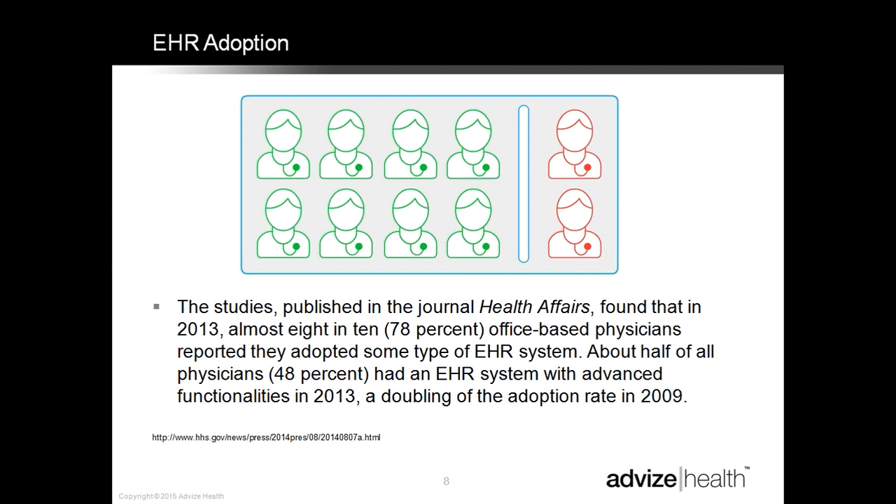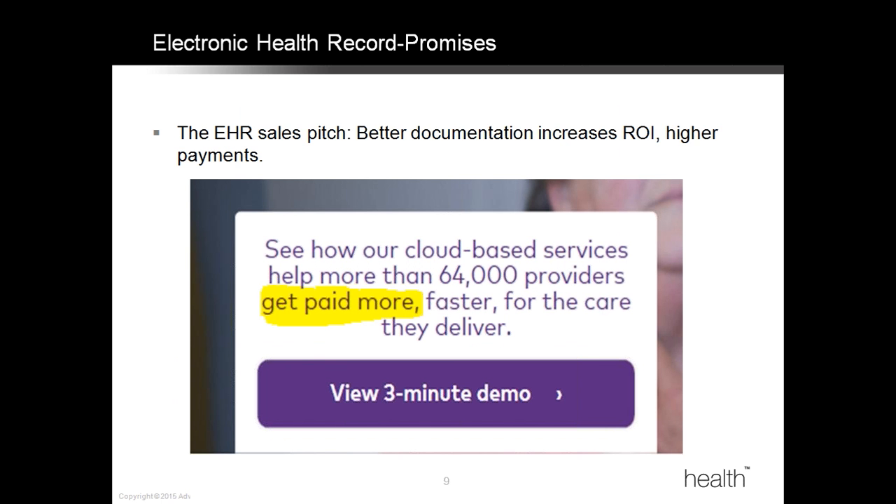A primary focus of health care reform is electronic health record utilization. When we think back to why this is taking place, the reasoning behind the government was to lower the cost, improve efficiencies, make things easier, and improve the quality of care. There were also incentives to implement EHR that prompted many providers to become EHR users.